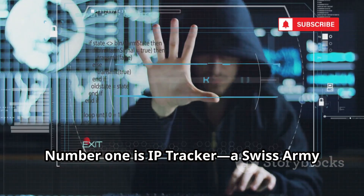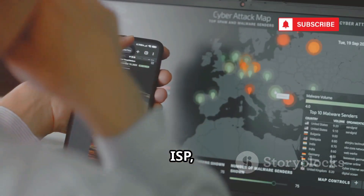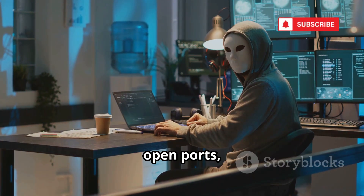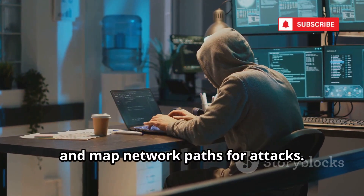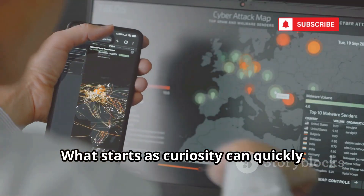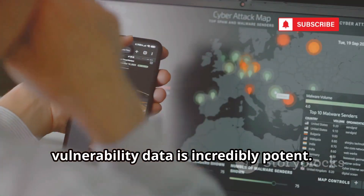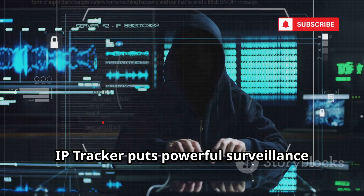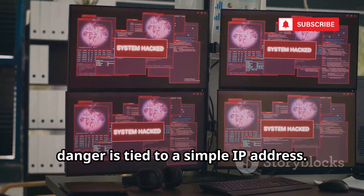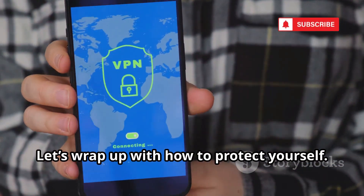Number 1 is IP Tracker, a Swiss army knife for digital investigation. Enter an IP and you get geolocation, ISP, local time, traceroute, and even a port scan — all in one dashboard. Hackers use it to find vulnerabilities, open ports, and map network paths for attacks. It's fast, free, and lowers the barrier for serious cybercrime. The combination of location and vulnerability data is incredibly potent. IP Tracker puts powerful surveillance tools at anyone's fingertips, and with it, attackers can launch almost any malicious activity.